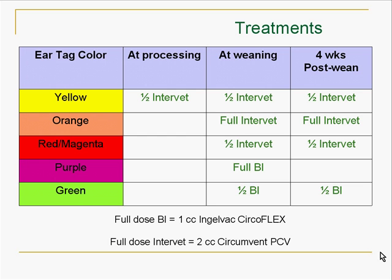In this system they've done some half dose at processing, which would typically be four to six days of age, at weaning which would be around 18 to 19 days of age, and then four weeks post-weaning. We also did a full dose Intervet at weaning and four weeks post-weaning, a half dose Intervet at weaning and a half dose at four weeks post-weaning, the BI Circoflex at weaning, and a half dose BI Circoflex at weaning and then at four weeks. The time frames were the same for all products given.